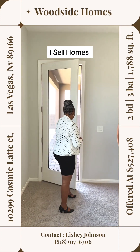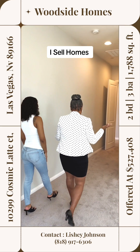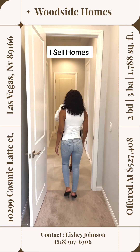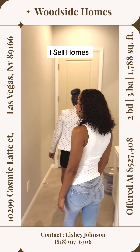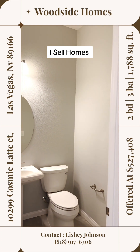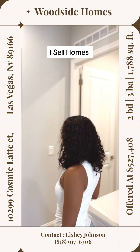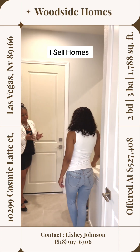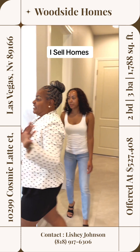So Sunstone has three builders out here: there's Trilogy, which is 55-plus; there's Lennar; and then there's Woodside. Woodside and Lennar you're able to have children. This would be your laundry area. Trilogy is 55-plus; Lennar and Woodside are for families. They're building a beautiful park out here, and you're close to Smith's — there's even a bar inside of Smith's.